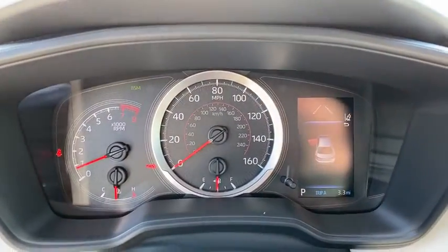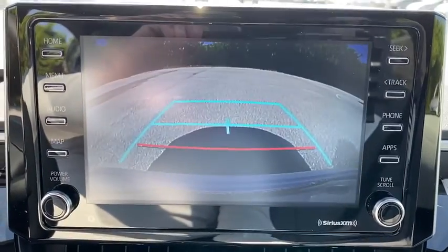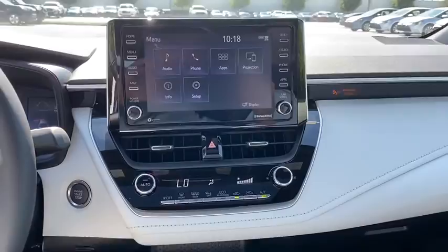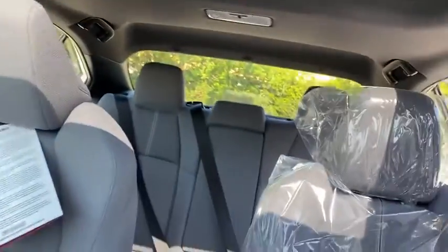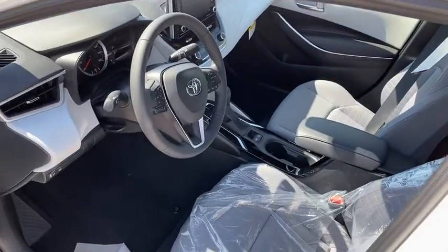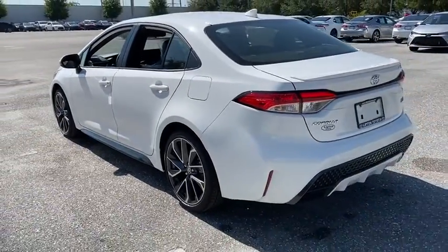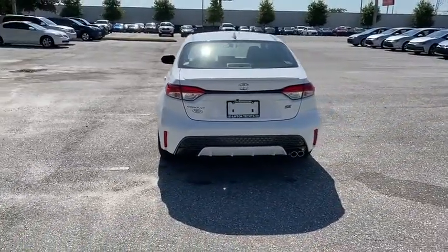Wouldn't you look great in this vehicle? Stop in today and see for yourself. Thank you. We'll be right back.